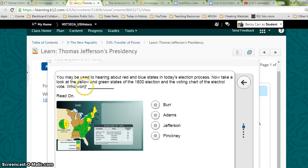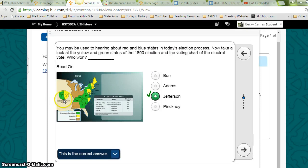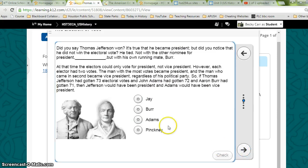You may be used to hearing about red and blue states in today's election process. Now take a look at the yellow and green states of the 1800 election and the electoral vote chart. The green represented the Democratic-Republicans — Jefferson and Burr. Did you say Thomas Jefferson won? It's true he became President, but he did not win the electoral vote — he tied. Not with the other nominee for President, but with his own running mate, Burr. At the time, electors could only vote for President, not Vice President. However, each elector had two votes. The man with the most votes became President, and the man who came in second became Vice President, regardless of his political party.